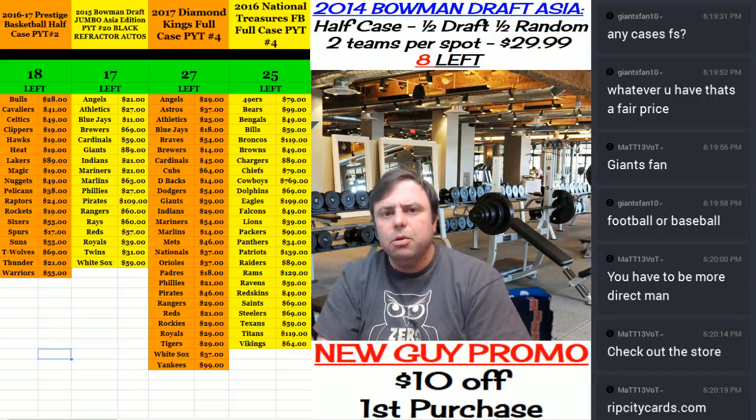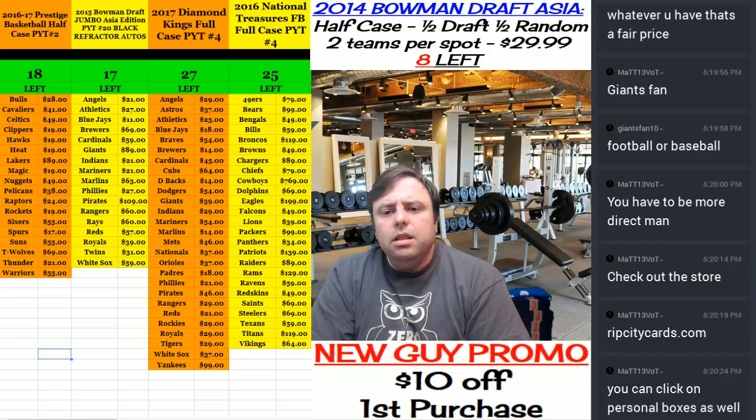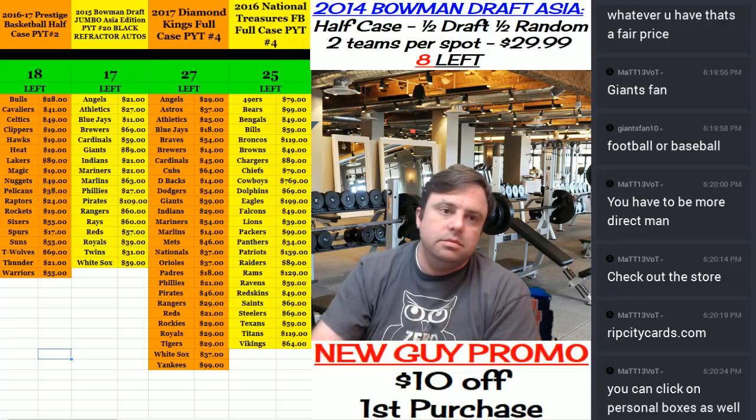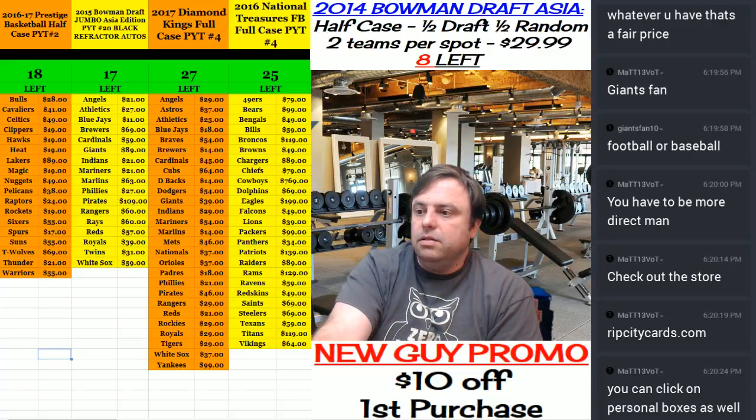Hey, everybody! Cardboard Jesus will be welcome. Let us do Cooperstown. Who even knew we had it in? I didn't until today.